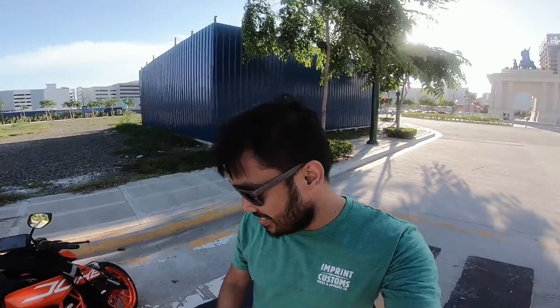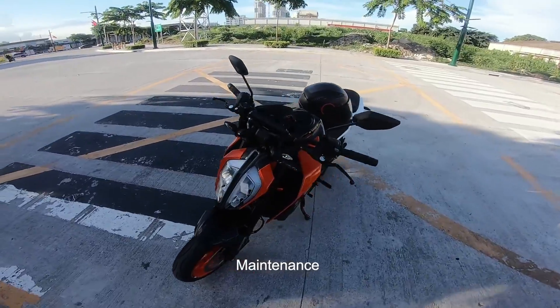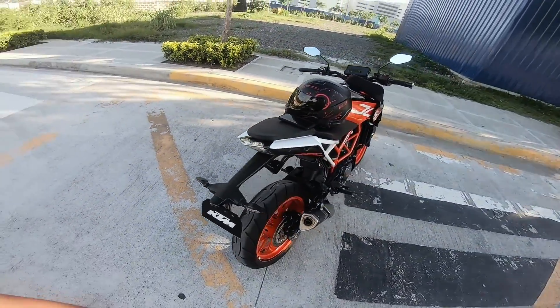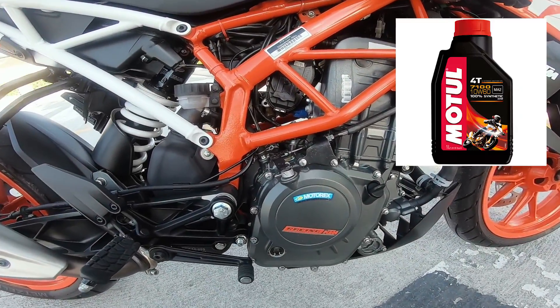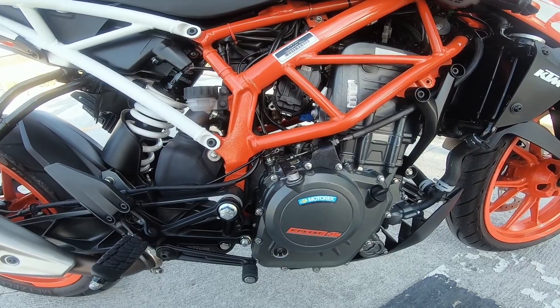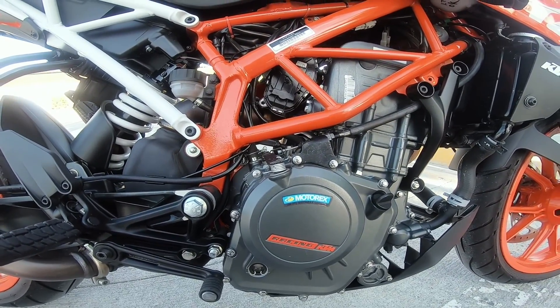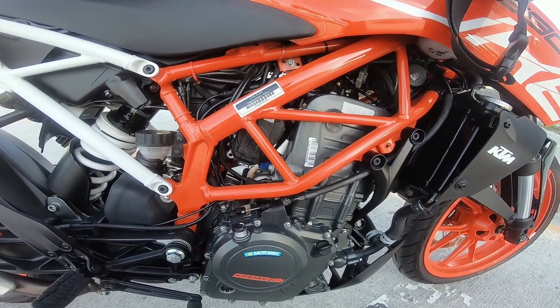We're here in Arcovia and I'm going to review the KTM. Here's my bike and we can start with the maintenance cost — the things I've done on the bike. Obviously number one is change oil. What I put in is Motul 10W60 — the one with ester. The price is 1,000 pesos per liter, so it's a bit expensive.